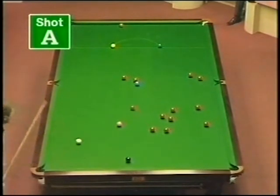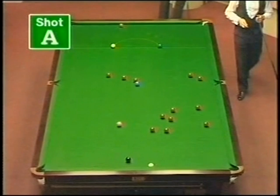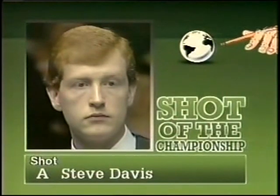Kissed a red and the cue ball coming safely back right underneath that top cushion. Shot A then, Steve Davis.